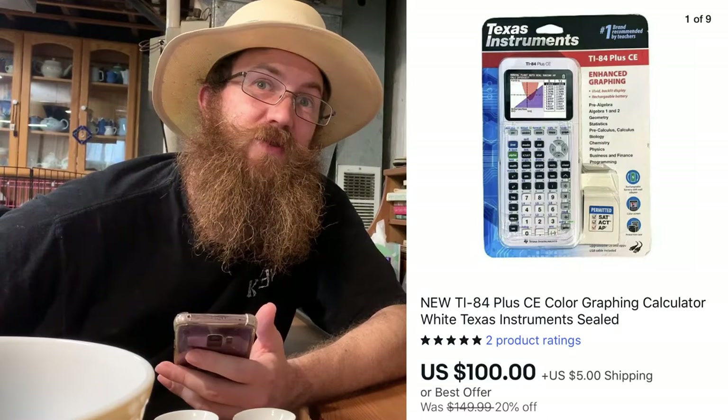If you haven't seen our last video — we went to the flea market on Saturday and I listed this calculator Sunday night. It's a brand new TI-84 CE color graphing calculator in white, still in the package. I paid $20 at the flea market and it sold for $100 plus shipping, gone in less than 24 hours. Great profit, quick out the door.